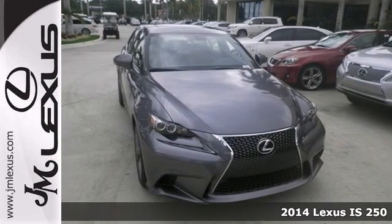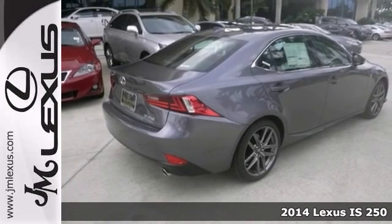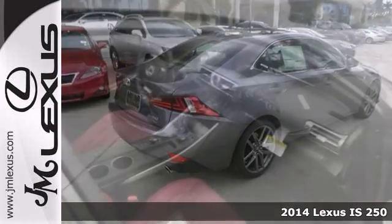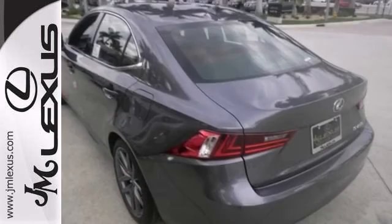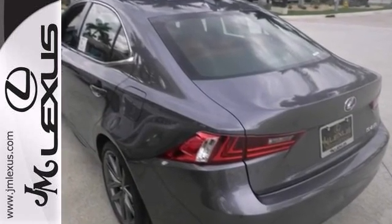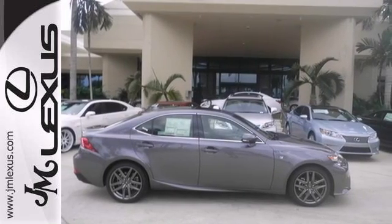Everyone will fit comfortably in this 2014 Lexus IS250. With great features like a 204 horsepower V6 engine, alloy wheels and leather seats, this sporty and luxurious sedan is sure to please. Plus, the sunroof and Bluetooth are nice to have too. It's comfortable and fun to drive. Come take a look.